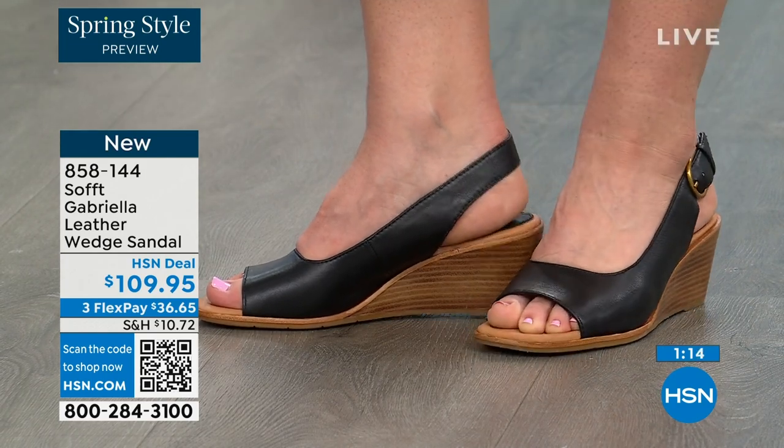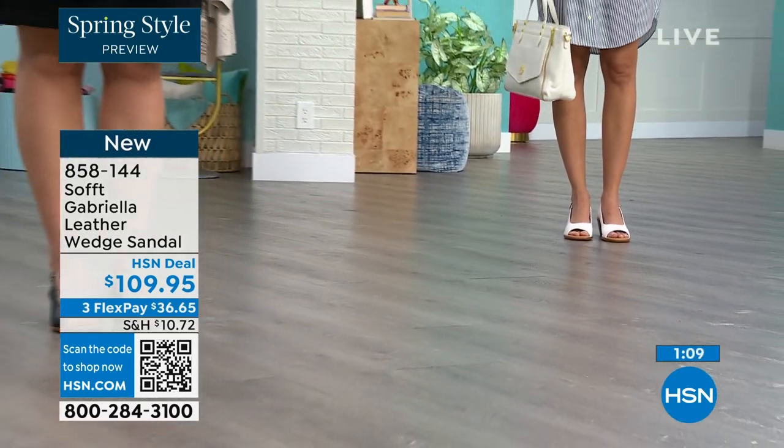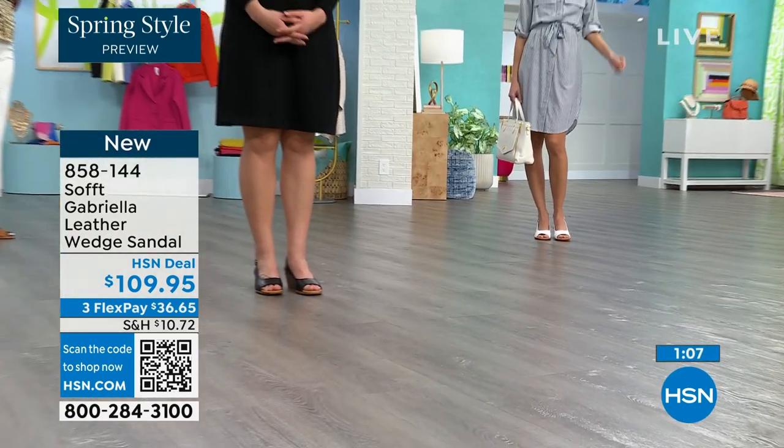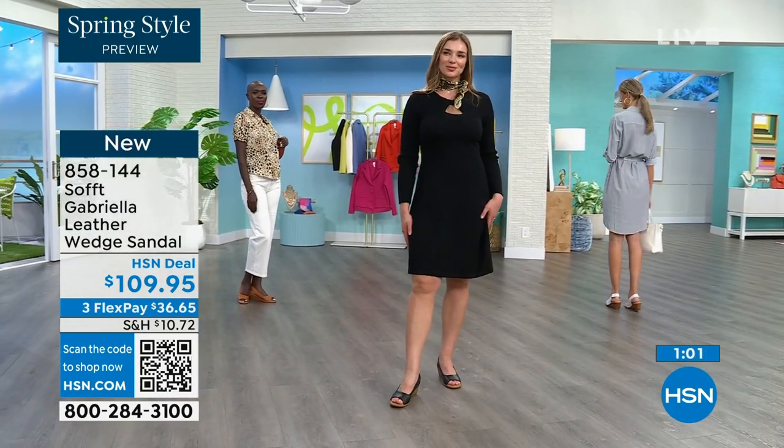I laughed when you said the heel fell off — every woman I know has a shoe story. I don't know a single man who has a shoe story. You know why? Because sometimes men's shoes cost more.